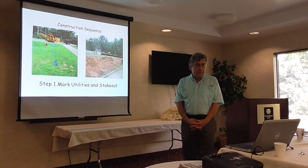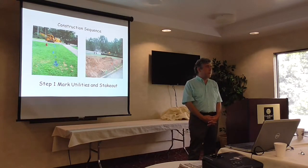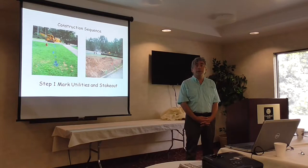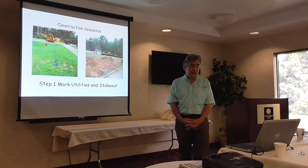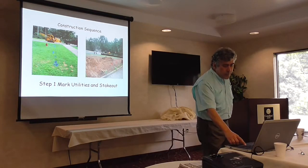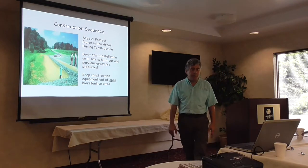First thing is that in Maryland we use Miss Utility — what would you call it in PA? A PA-1 call. So you mark the utilities, you stake out the dimensions, and in this case they put in some silt fence.